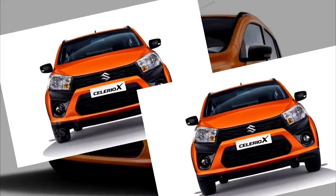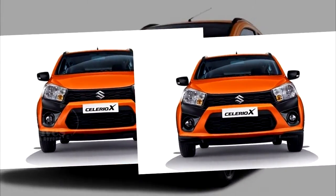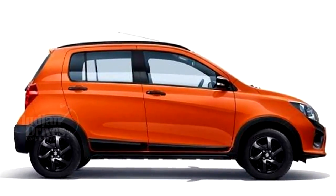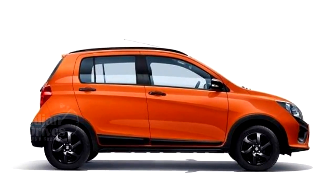The Celerio X features a newly designed X-theme based graphic around the grille in front, protective cladding on the side body, and rear bumper and skid plate details on the rear.